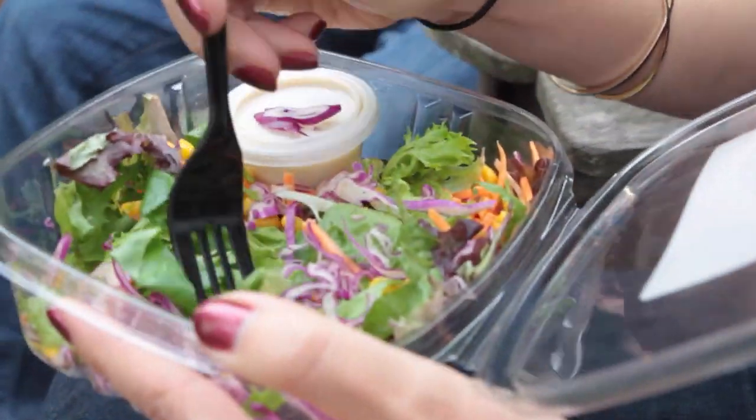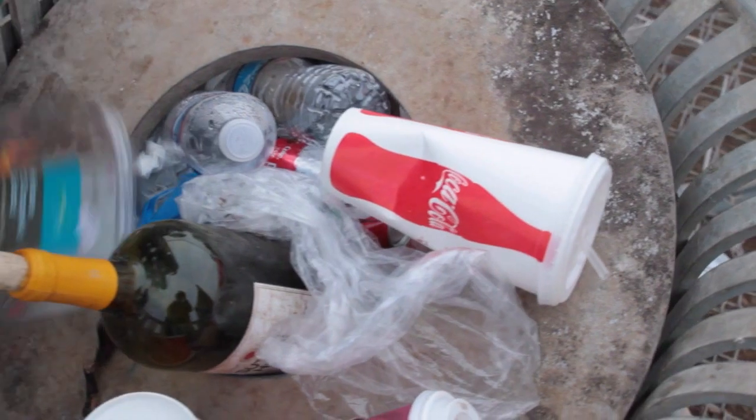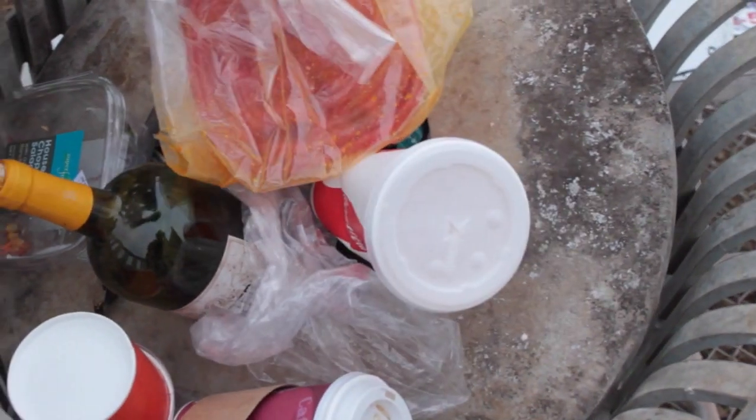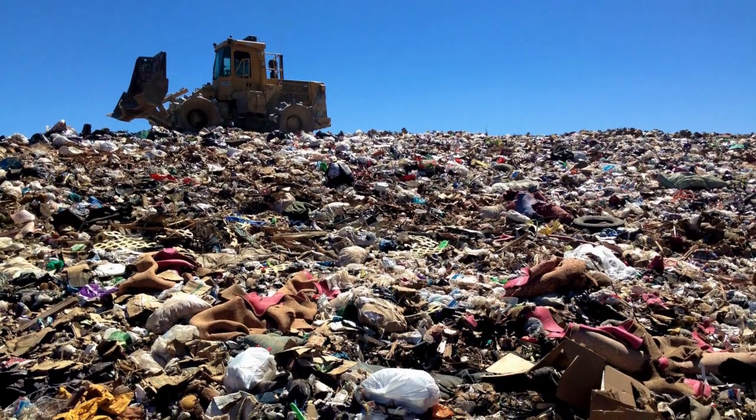The majority of trash that I create is from food waste — wax cardboard, styrofoam, plastic, things that get thrown away. It's all packaging. I want to do everything I can to prevent the natural world from being stuffed with trash.